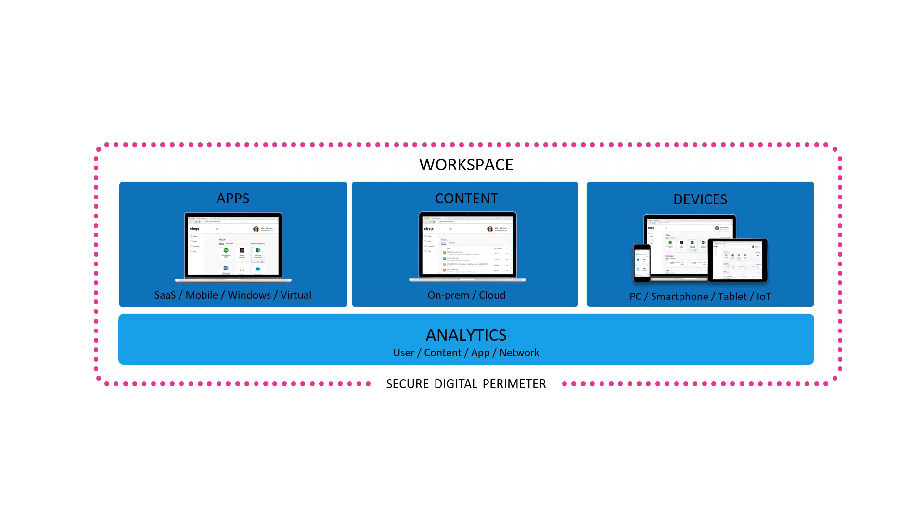From the standpoint of Citrix, we want to come up with a holistic approach to a workspace strategy. We wanted to include specific elements: secure delivery of applications of all types — not just traditional XenApp and desktop workloads, but also SaaS, mobile apps, and those virtualized in the data center. It's important to include the content that goes along with that, delivered in an intelligent, integrated manner, whether content resides in your own data center, on your own storage, or in the cloud. We also want to make management easy — universal management across all endpoints, including applications, devices, and the entire workspace.